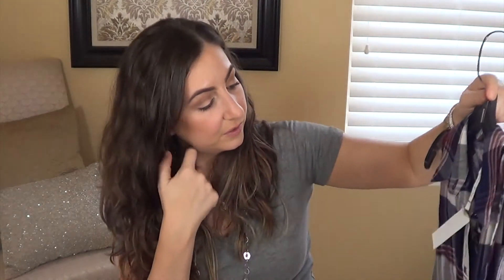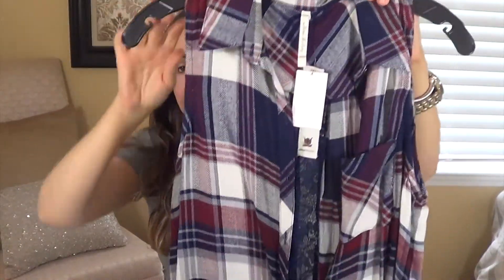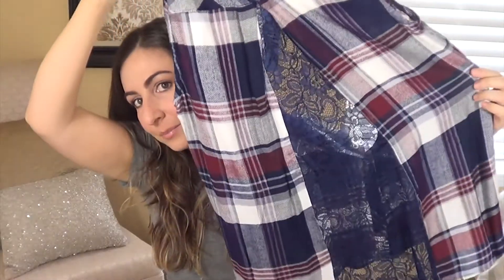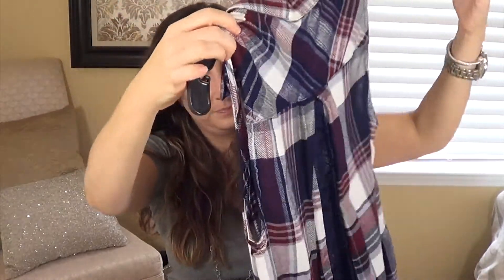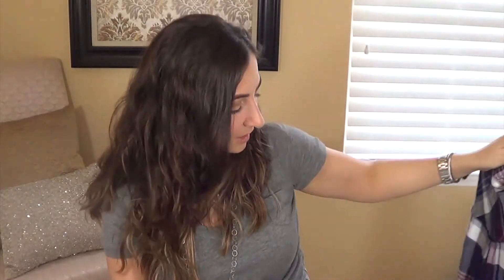Another thing from Saks Off 5th is this top by Willow and Clay. Again, I was kind of "eh" about it — it's a plaid button-down tank top. But then you turn it around and it's got blue lace in the back. I thought that was super cute with jeans, so that sold it for me.